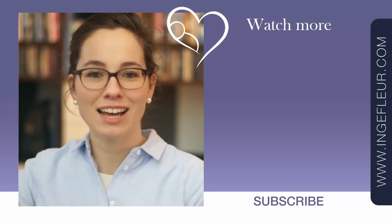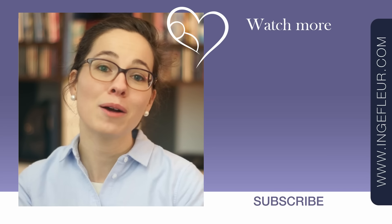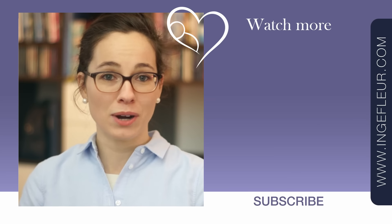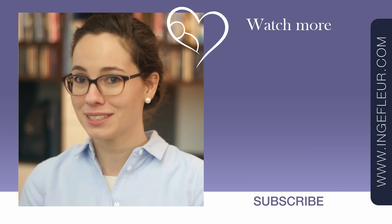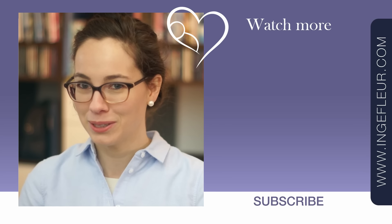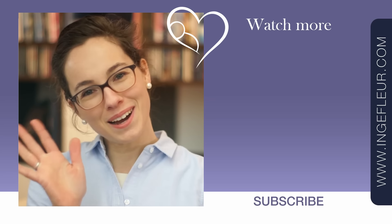If you want to know more about how you can support implantation, head on over to this playlist. If you want to learn more about natural fertility and how you can boost it, don't forget to subscribe because I bring out new videos every Thursday. Hit the notification bell and you'll be the first to hear when I upload new content. See you in the next video — bye!